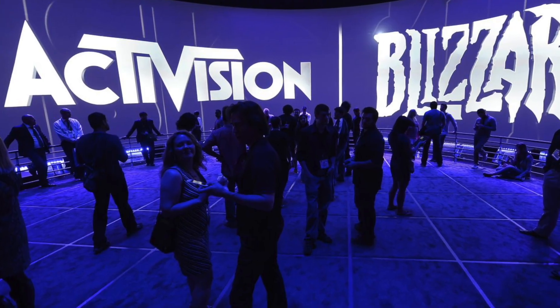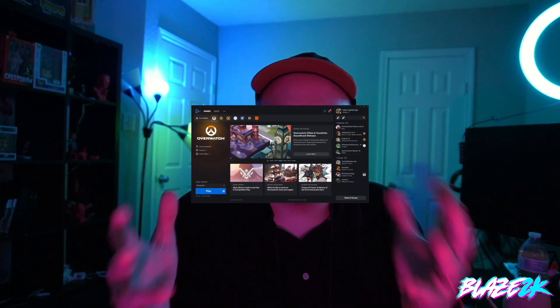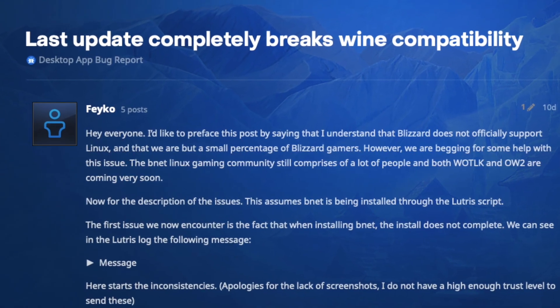Activision Blizzard do not support the Steam Deck in any official capacity right now, but there was an issue recently where users were having a problem with Battle.net — the launcher for Activision Blizzard games on PC — on Linux specifically. An update basically broke the entire launcher. Somebody brought it up in the Activision Blizzard forums, and Activision Blizzard actually responded, and their response may surprise you.